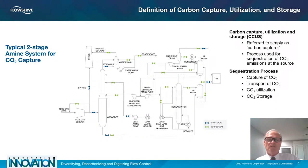Here we talk about the definition of carbon capture utilization and storage. But before we do that, let's talk about the typical two-stage systems for capture. This is a post-combustion process. As you can see, it's very complex — you bring the flue gas feed in and it goes through several steps. You have to have a lot of technology, but this technology has been used for decades.